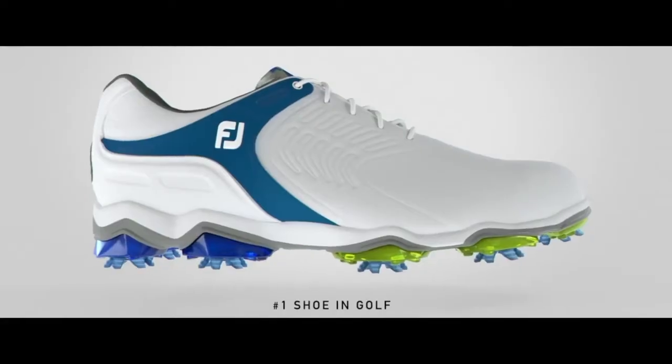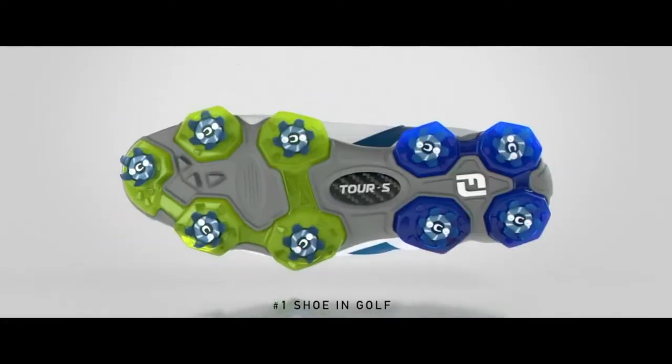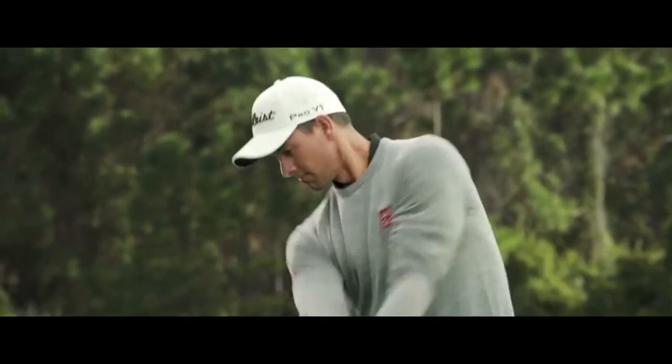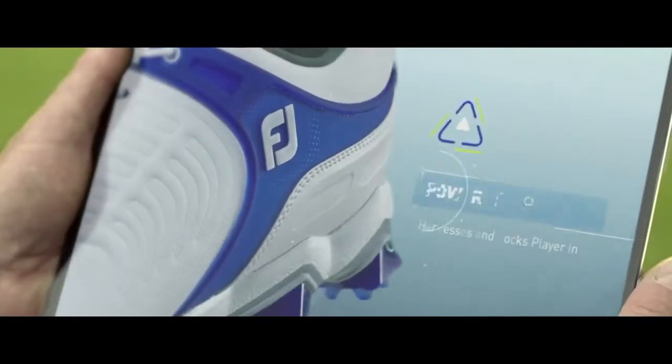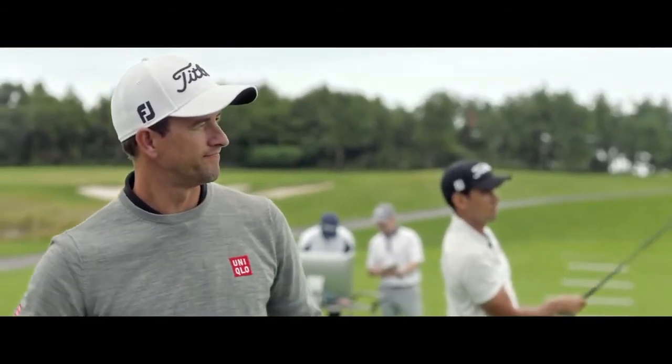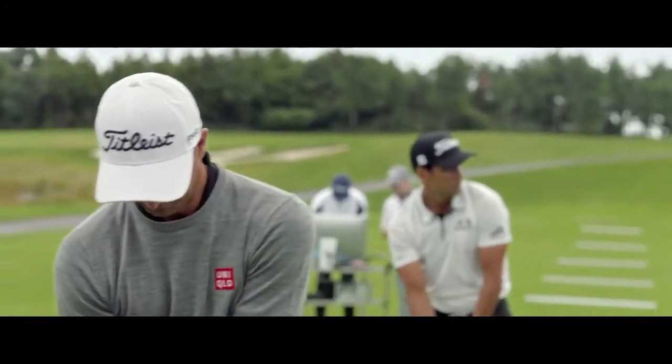You have a brand new shoe, the Tour S, that is already getting all sorts of attention on Tour — players love it. We couldn't be more excited about the Tour S and all the great new features and benefits. It's really the first shoe in quite some time that we've designed and developed in collaboration with some of the game's best players. Part of my job is to get out there and talk to PGA Tour players and find out what they're looking for in their next generation golf shoe.